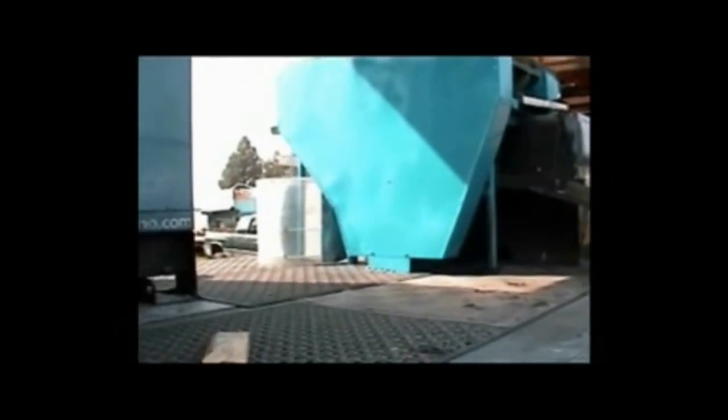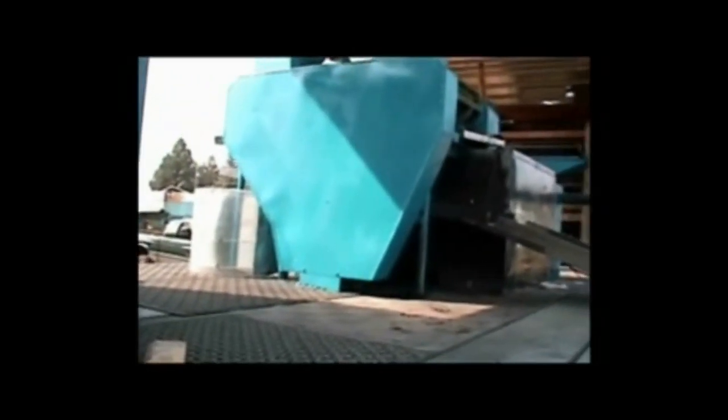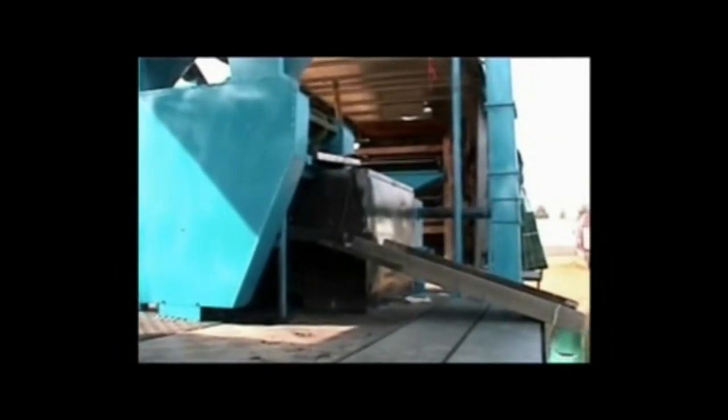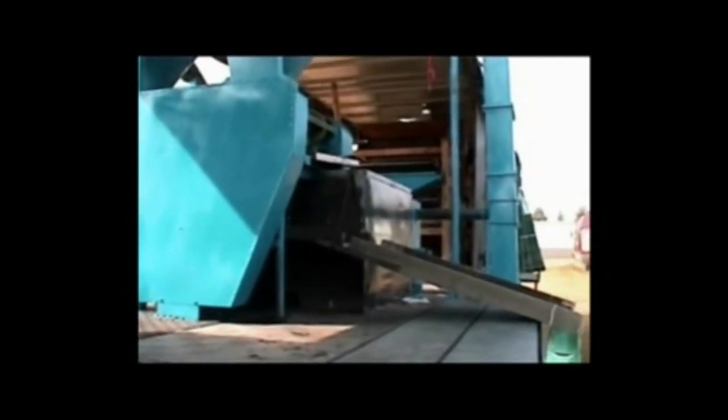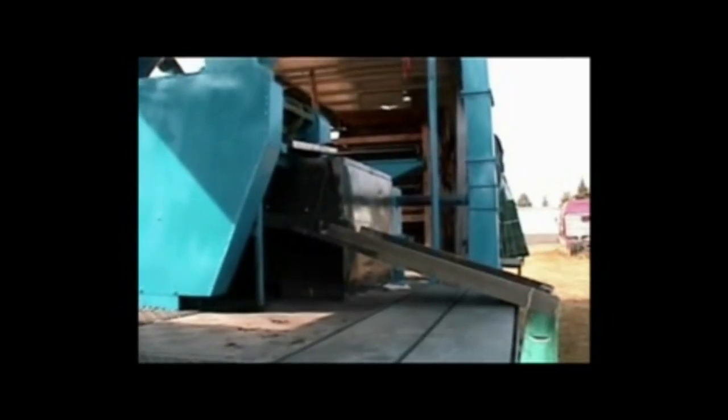We are equipped with an 80,000-watt generator. It's actually run by a John Deere motor inside. Here's the other side of the generator — it's equipped to run this whole system. It's a three-phase generator that stays with the system.